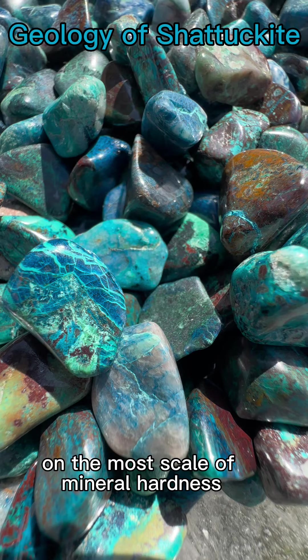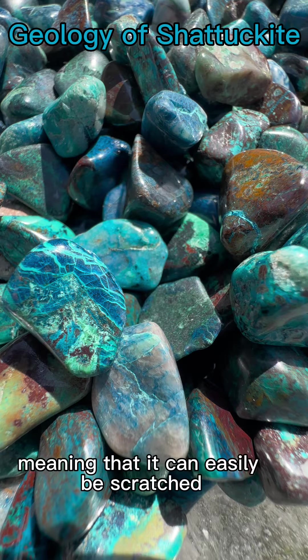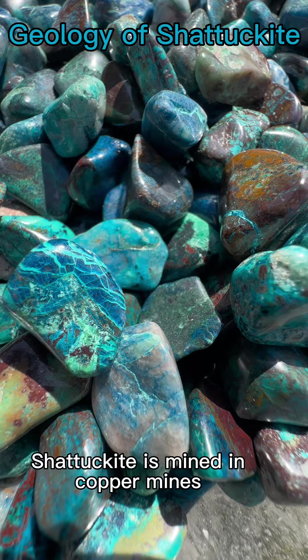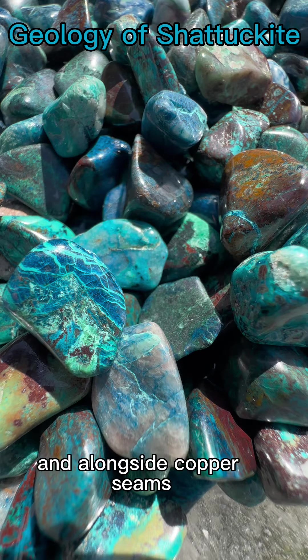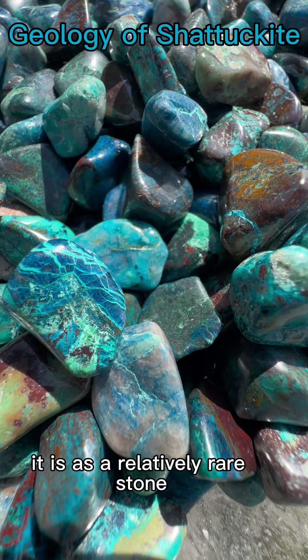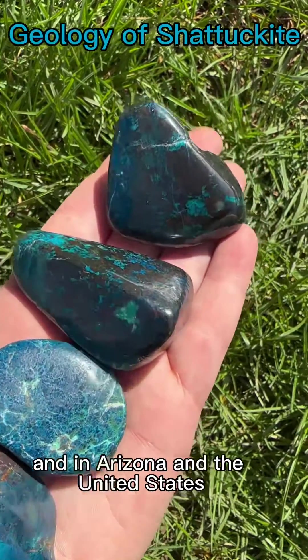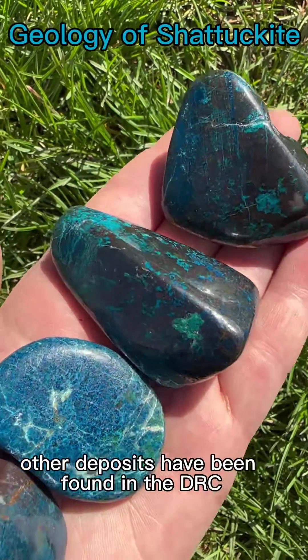On the Mohs scale of mineral hardness, Shattuckite grades as a 3.5, meaning that it can easily be scratched and is a very delicate stone. Shattuckite is mined in copper mines and alongside copper seams, and it is a relatively rare stone.